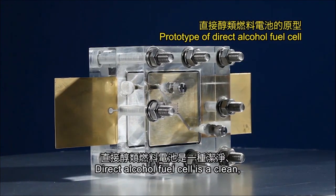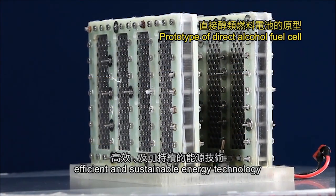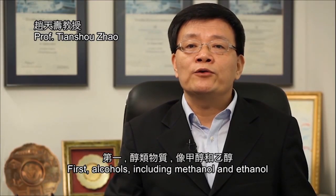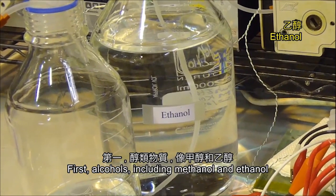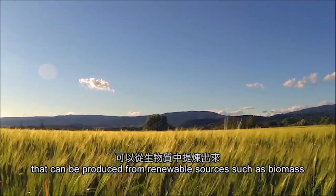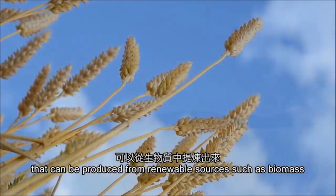Direct alcohol fuel cell is a clean, efficient, and sustainable energy technology. Alcohols, including methanol and ethanol, are a high-energy density carrier that can be produced from a renewable source, such as biomass.